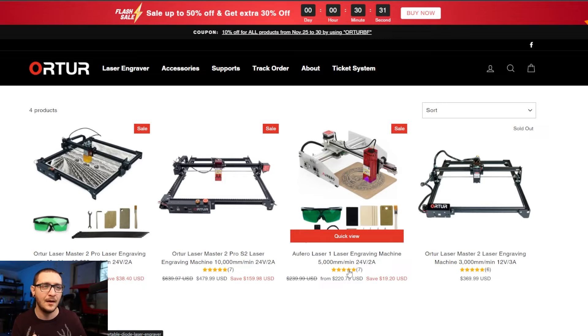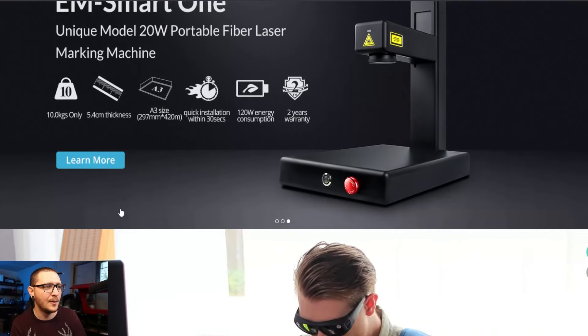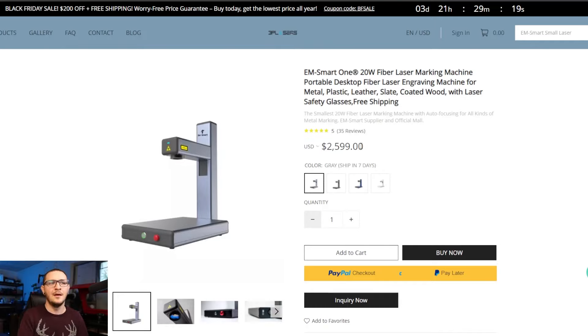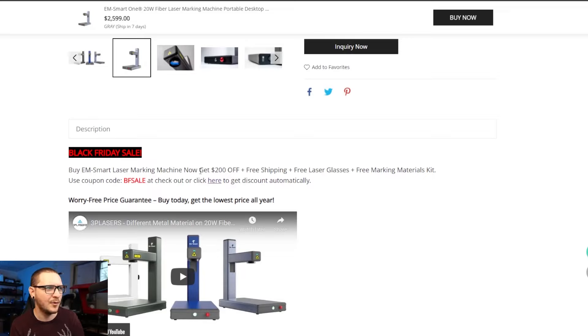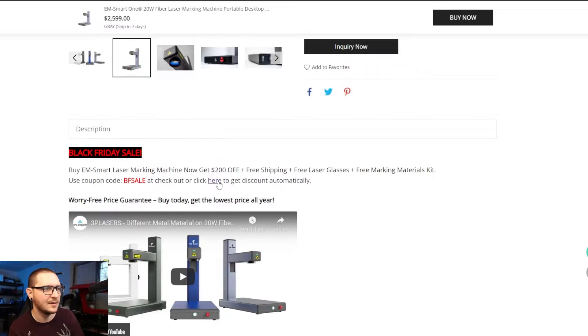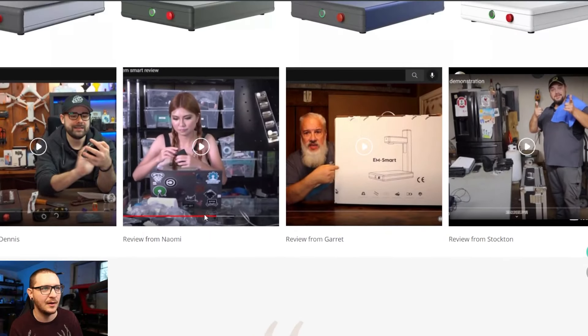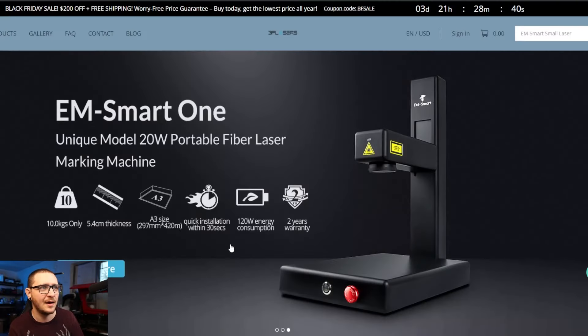I also want to mention 3P Lasers — they have a similar deal. If we click on their EM Smart listing, I'm pretty sure there's one company making these and both are reselling them. 3P has it at $2,599. This is the same exact machine that Cloudray is selling. The deal is: buy an EM Smart machine now, get $200 off plus free shipping plus free glasses and mark materials. Use coupon code BFSALE at checkout. I'm not sure why you'd purchase here over Cloudray when Cloudray is offering it for $2,000.